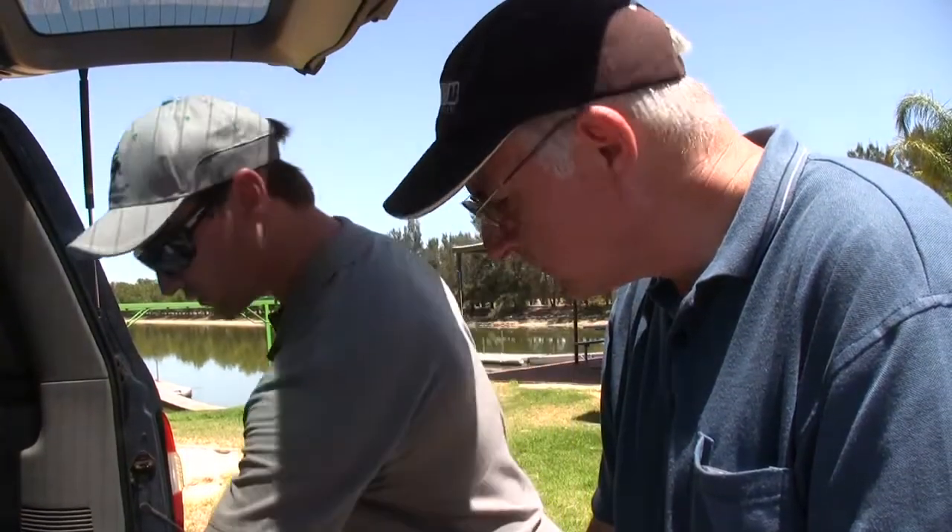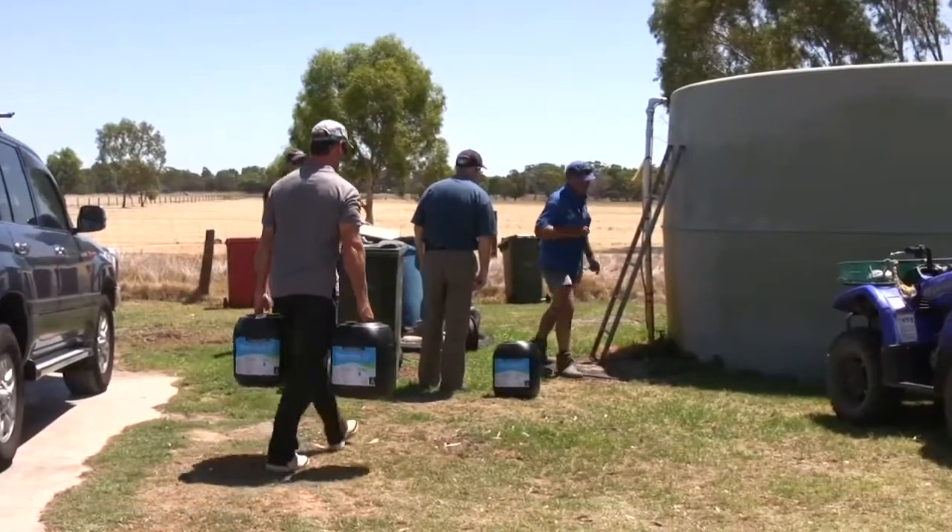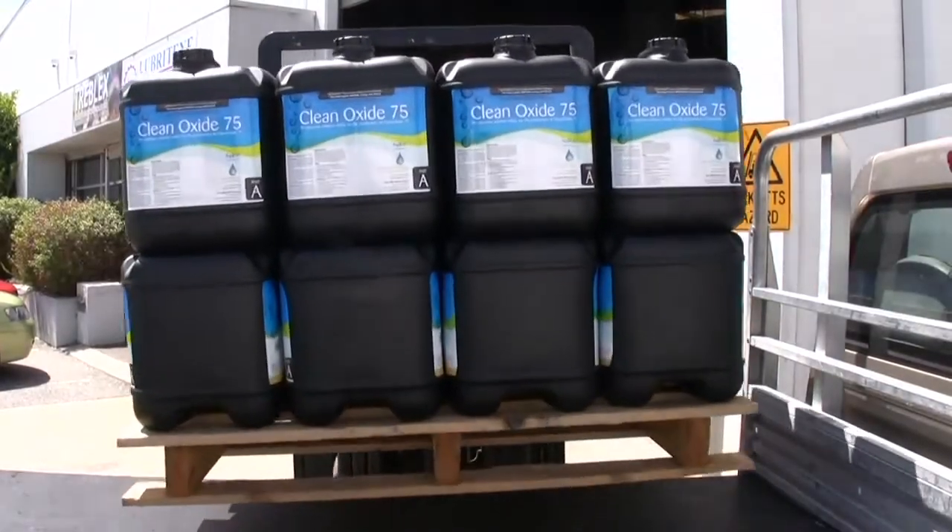Natural Water Solutions and its international partners have been working hard to tackle this growing issue. After extensive research and testing, we've developed a next generation water cleaner and purifier: Clean Oxide 75.